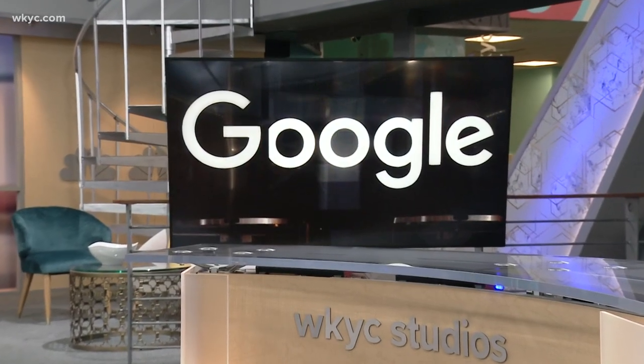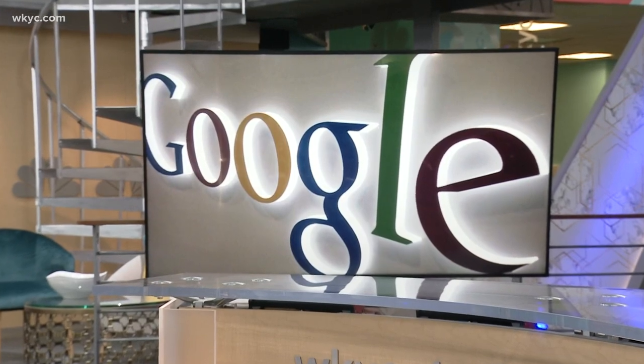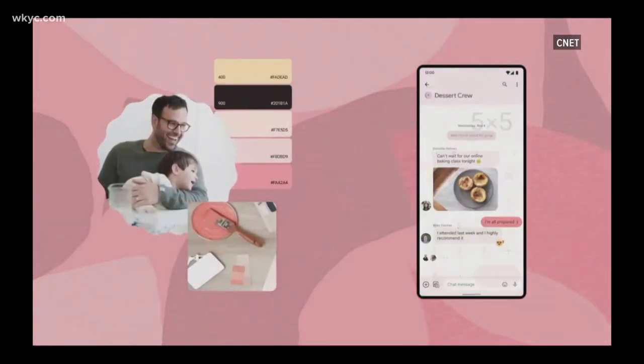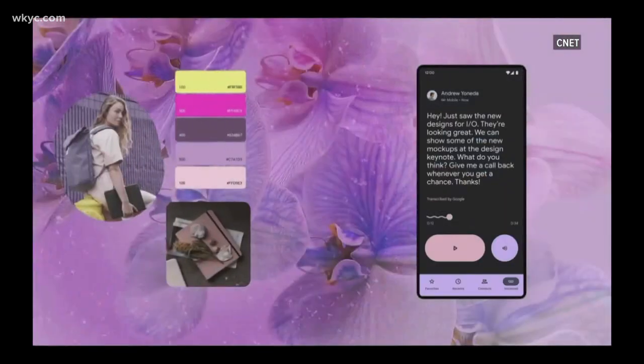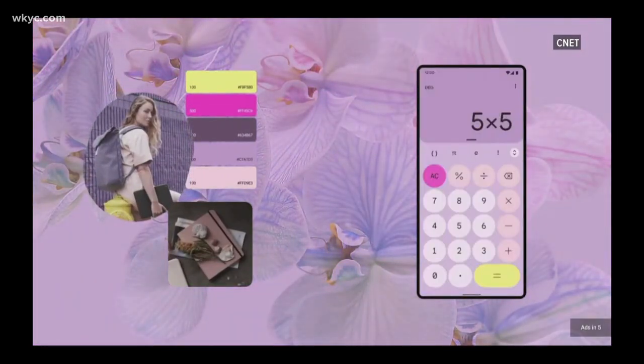According to CNET, it's the biggest design change yet. The new interface comes with personalized color palettes, updated notifications, and faster battery-saving performance. Another part of the redesign involves more fluid motions and animations when moving between apps. That sounds pretty cool.